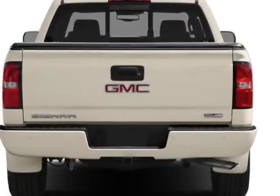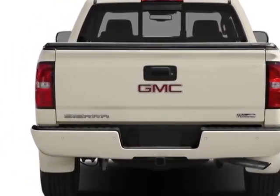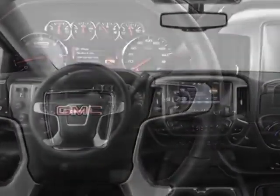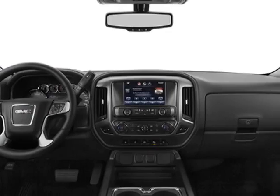The Sierra 1500 boasts a 4.3 liter engine and has a 6 speed automatic transmission. Additional options for this vehicle include the option package discount.